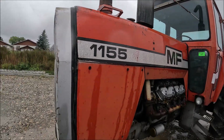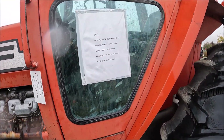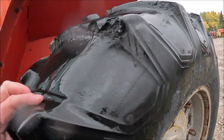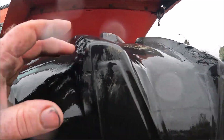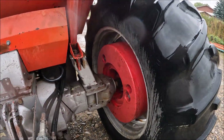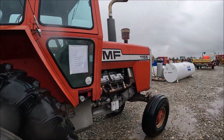Here's a Massey Ferguson 1155 — it's actually pretty straight. It's got the Perkins V8 on it. Shows 6,206 hours on it. It's a '75. Tires are actually decent — I'd say 60% — but the lugs are scraped with chains, and that's what does that. Dual remotes on the back, big wheel weights, drawbar. There's a Massey Ferguson 1155 for you.